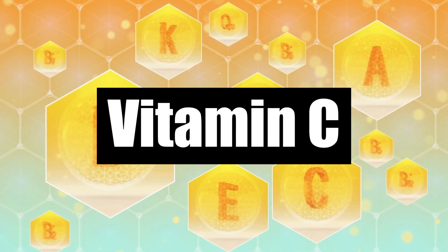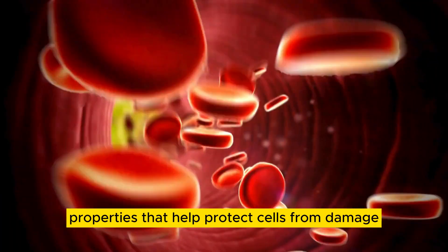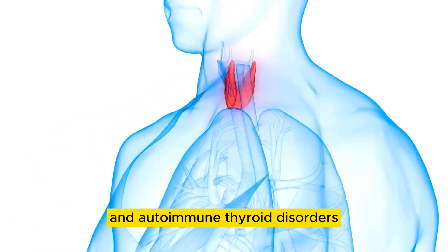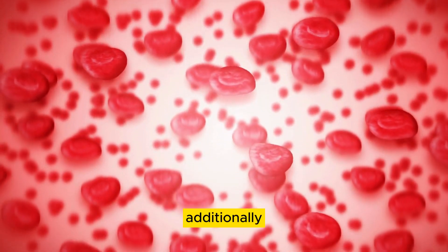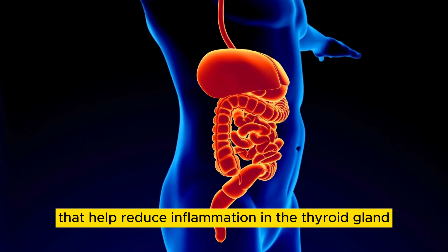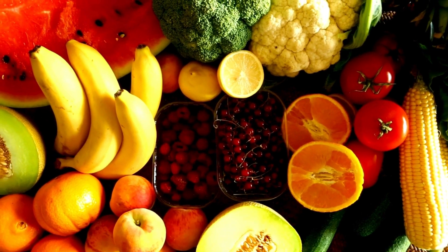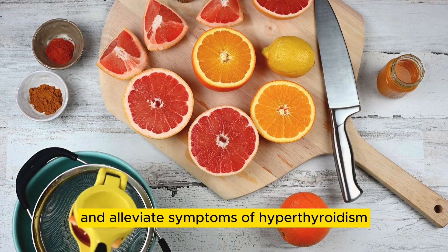Number 2: Vitamin C. Vitamin C is a water-soluble vitamin with antioxidant properties that help protect cells from damage caused by free radicals. Research suggests that vitamin C may play a role in thyroid function and autoimmune thyroid disorders. Vitamin C helps regulate thyroid hormone synthesis and metabolism. Additionally, vitamin C has anti-inflammatory properties that help reduce inflammation in the thyroid gland. Foods rich in vitamin C include citrus fruits, strawberries, kiwi, bell peppers, and broccoli. Incorporating vitamin C-rich foods into the diet can help support thyroid health and alleviate symptoms of hyperthyroidism.